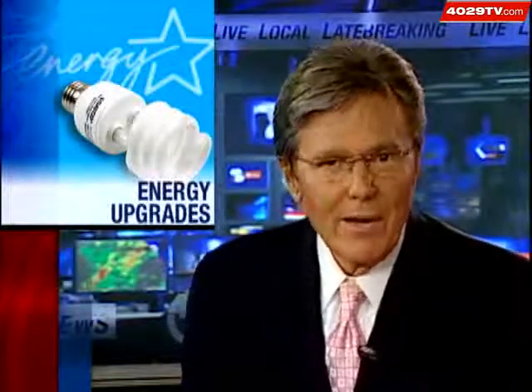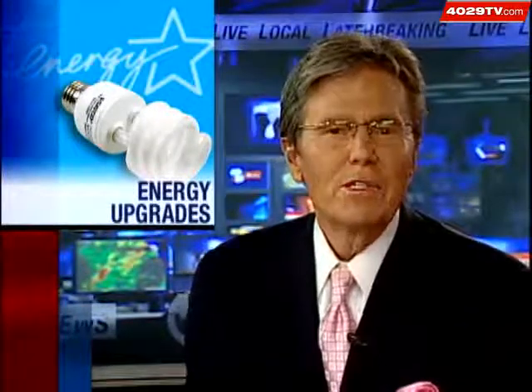The Rogers School District is also getting an energy upgrade. The school is using stimulus money to pay for the improvements, as 4029's Rob Snead found out — it involves some state-of-the-art technology.